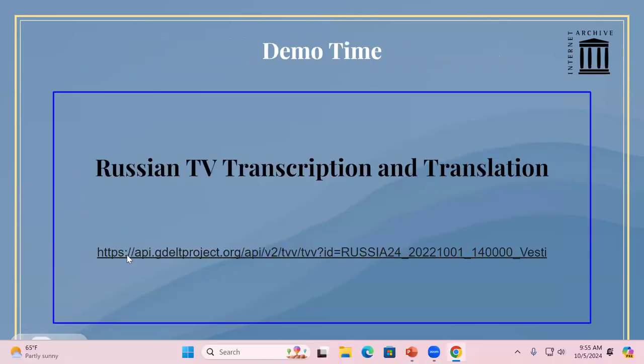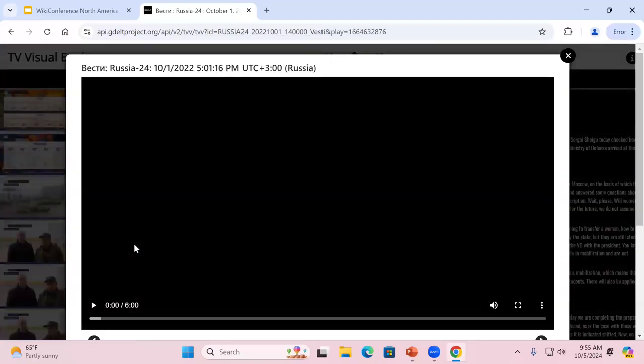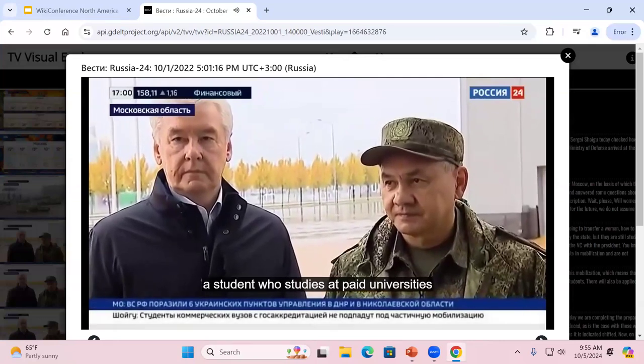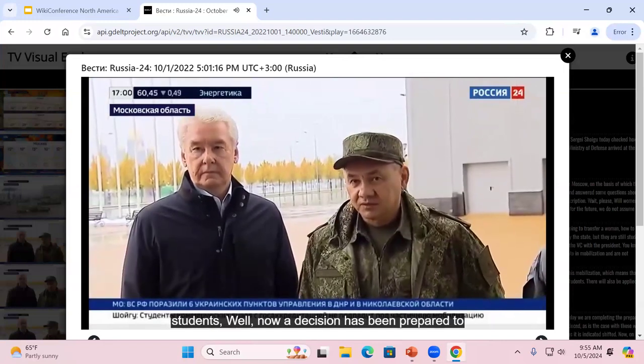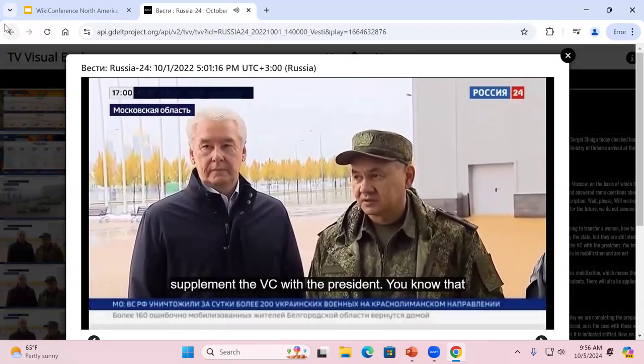I'm going to try to do a quick little demo. What we'll see is Russian television, and you can see the real-time English translation displayed as closed captions right on top of the Russian television.